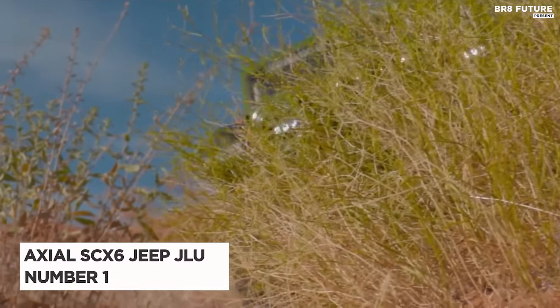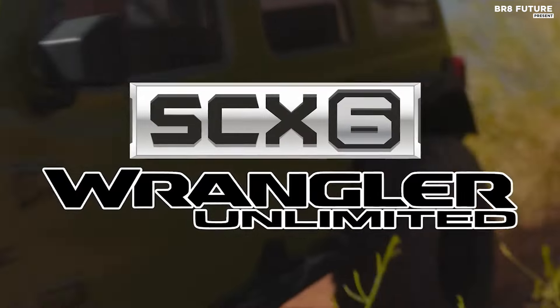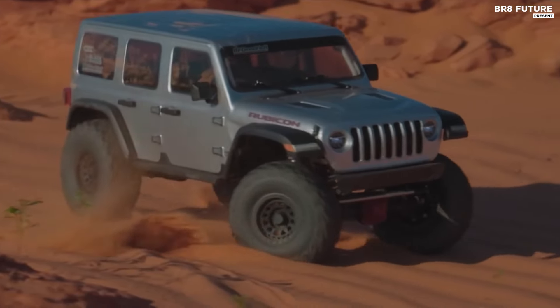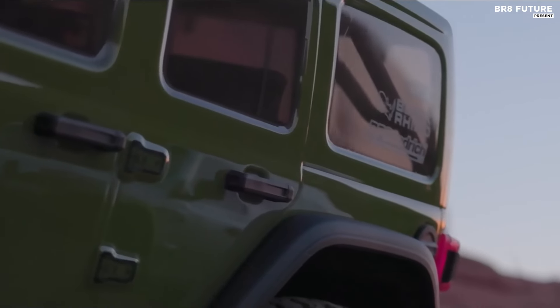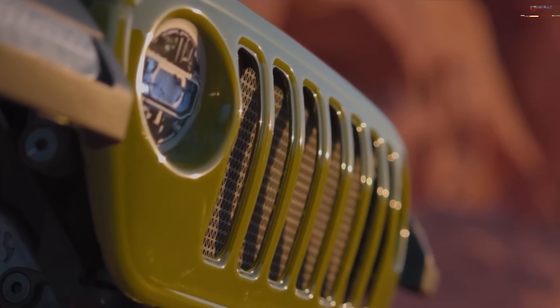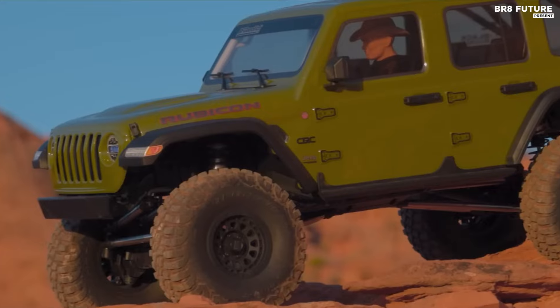The Axial SCX-6 Jeep JLU Wrangler 4WD represents a groundbreaking achievement in 1/6th-scale RC crawling, merging unparalleled realism with exceptional performance. As a ready-to-run model, it brings the iconic Jeep design to life with precision and sophistication. Built on the esteemed SCX-10-3 chassis, the SCX-6 Jeep JLU Wrangler features a reinforced AR90 axle system that delivers robust durability and performance in challenging conditions.